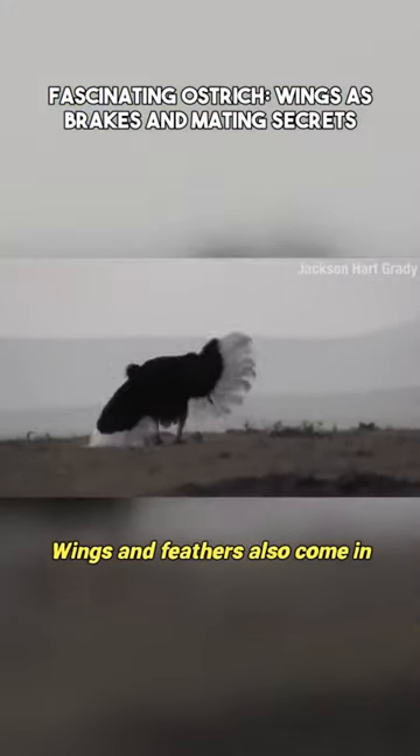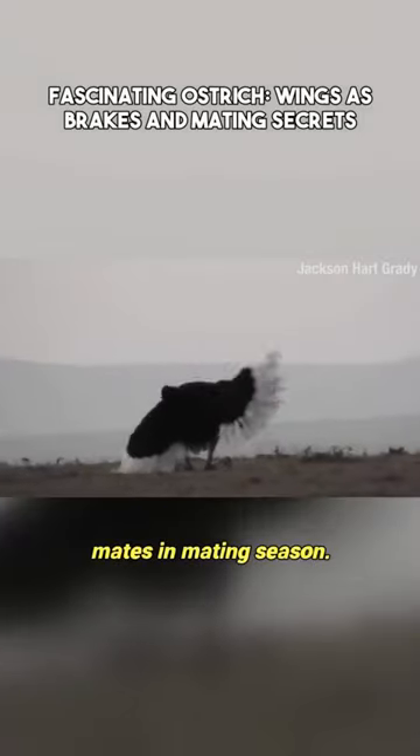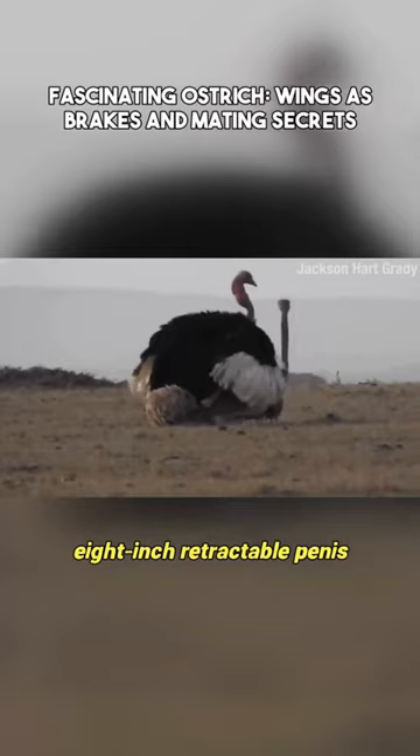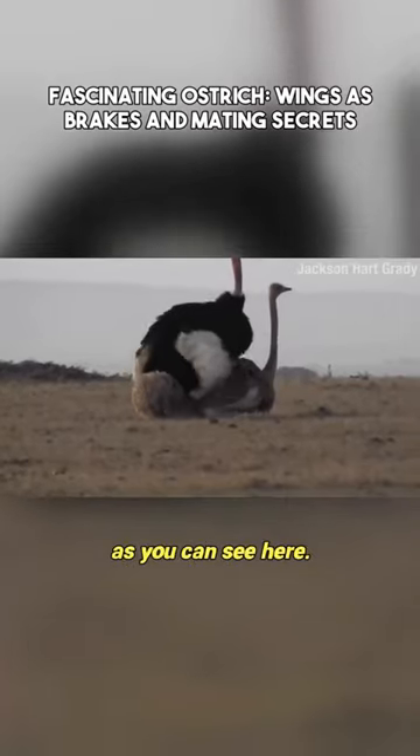Wings and feathers also come in handy to attract mates in mating season. The ostrich does have an eight-inch retractable penis, as you can see here.